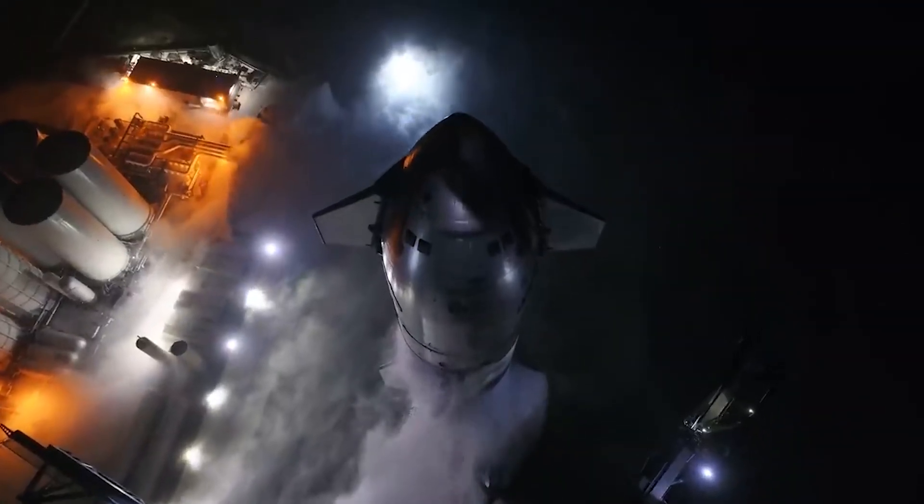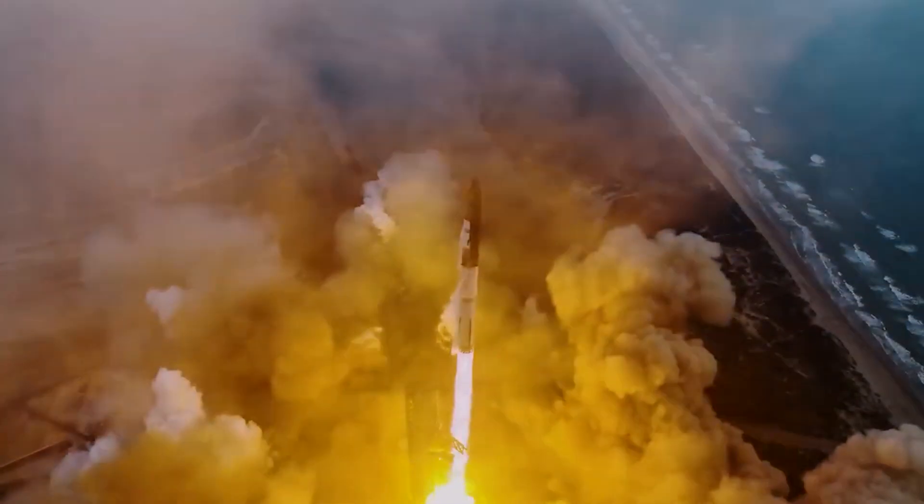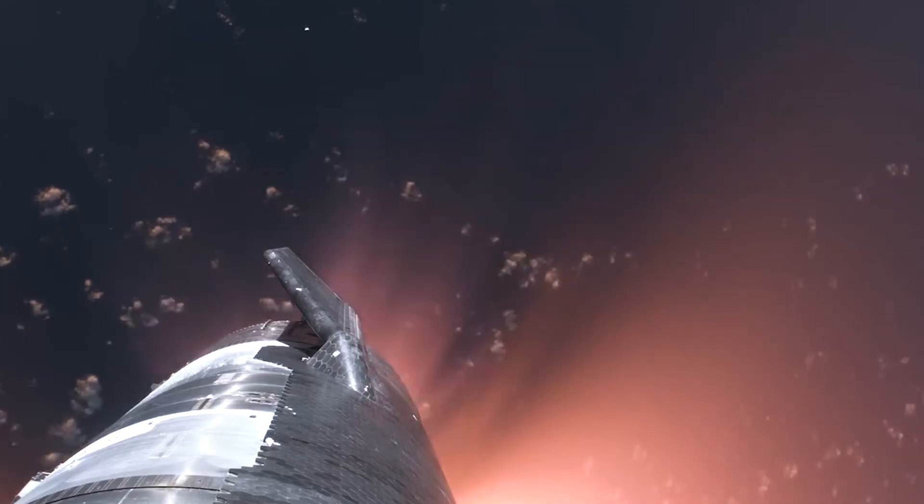The third test flight will be our main focus. We will go over what happened during the pre-launch phase of the Starship, the launch phase, the challenges faced during launch, the re-entry phase, and if this mission was a success.